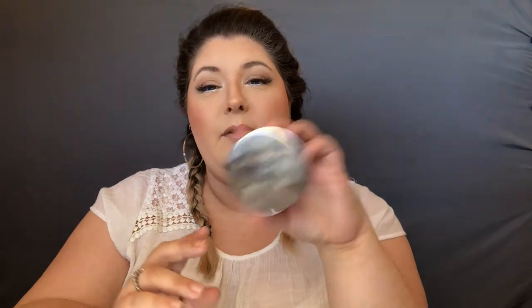Another thing I have been loving from that e.l.f. haul is the e.l.f. Sheer Tint Finishing Powder. I got mine in the shade Fair Light. It has such a nice finish — I'm wearing it today — it gives your foundation and your makeup just a little more coverage, but it doesn't make you too matte and doesn't make you look cakey. It's just a really good powder.